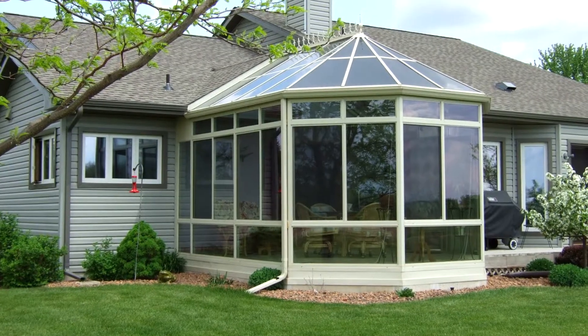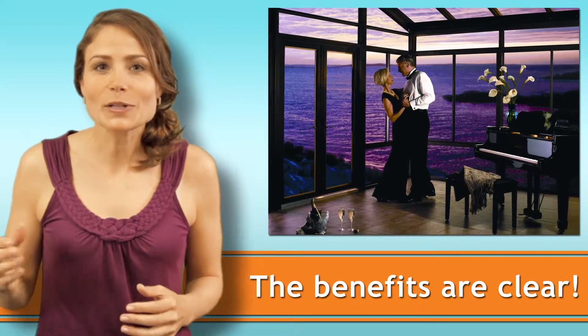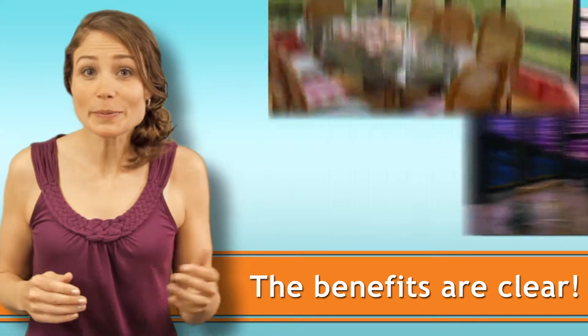The concept of the sunroom originated in 16th century Europe, but right now you're thinking about adding one to your home. And why not? The benefits are clear. You'll gain extra living space, like a multi-purpose entertainment room or maybe a dining area.